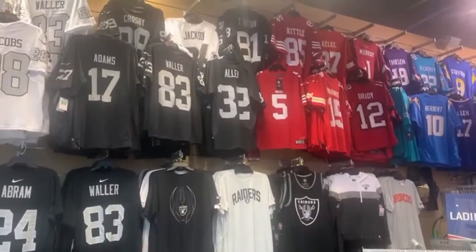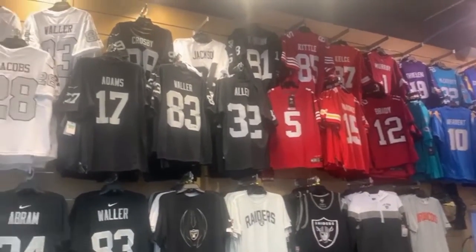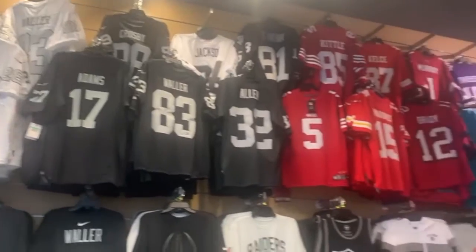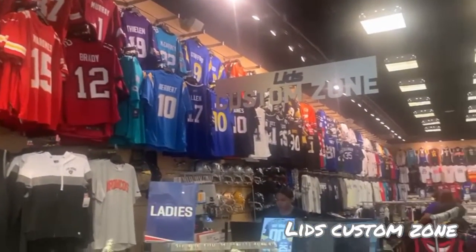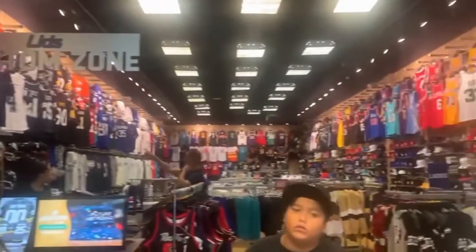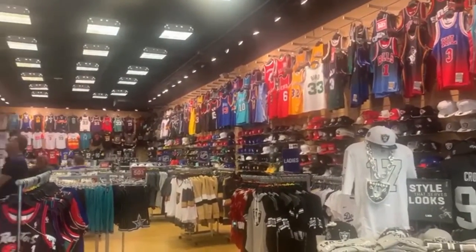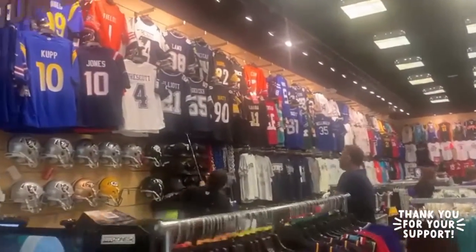We are here in Lids — we have to find a jersey for somebody. We're looking and looking. We did not find a good jersey yet, but we are in the right place. Let's search for our jersey here in Lids.